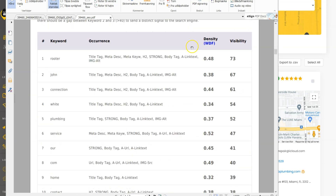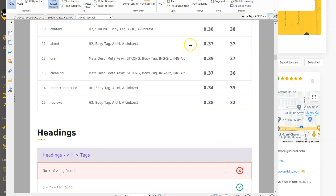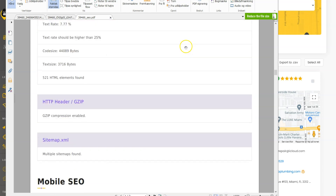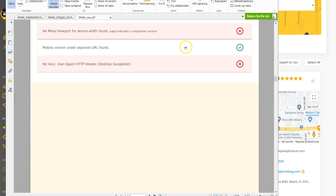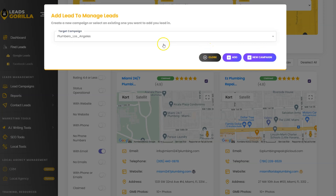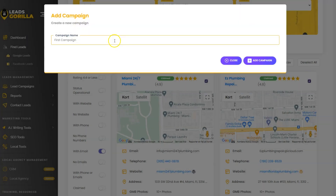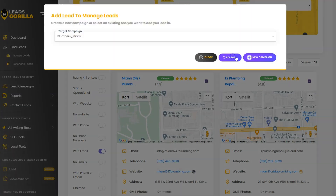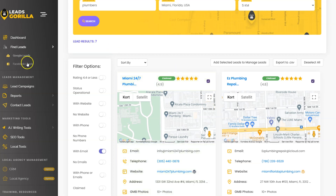When you send these reports out to a prospect, it looks like you've done a ton of work on their business already — they're going to be in complete awe. Now let's select all the filtered leads and add them to a campaign. Since I don't have one for Miami plumbers yet, I'll create one now and add all the leads to that campaign.